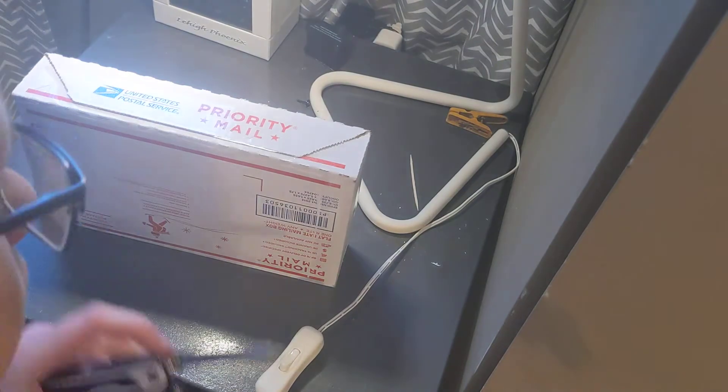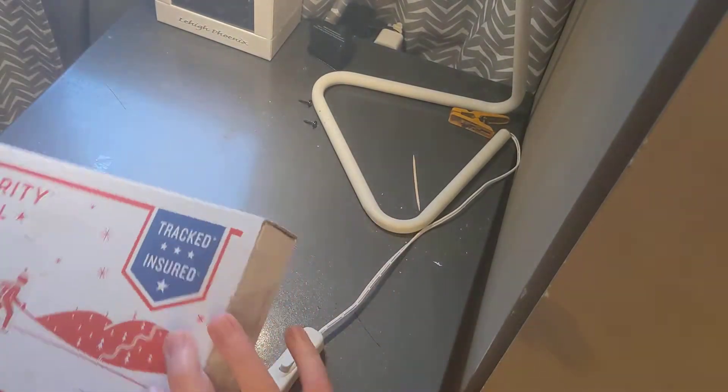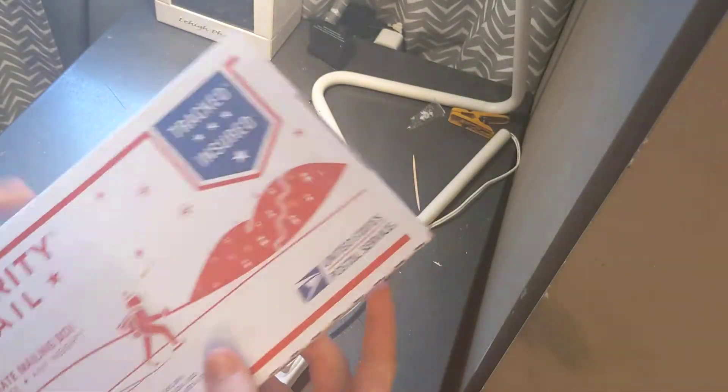Hello guys, how you doing today? I'm gonna be opening this — this is an exciting package I got, really cool. It's tape anyway, yeah flat rate. It even says McCurry.